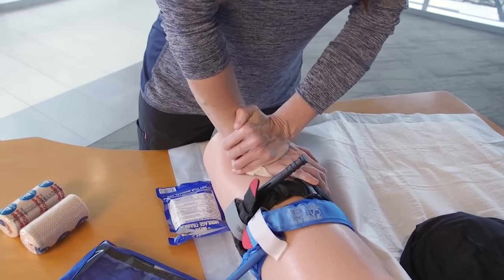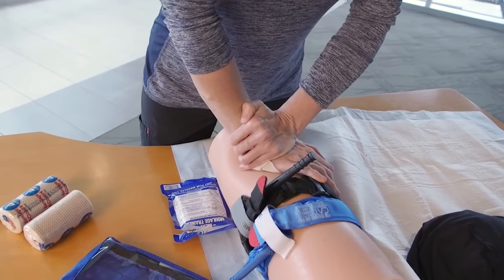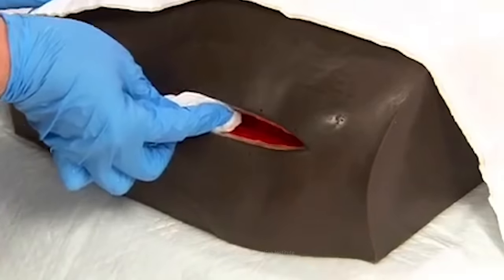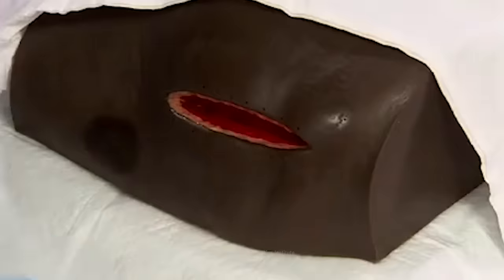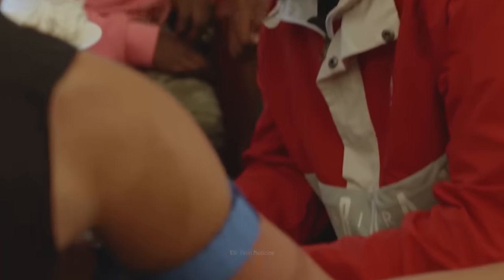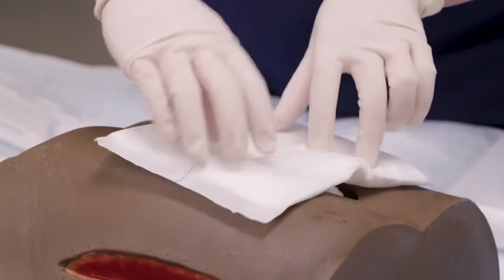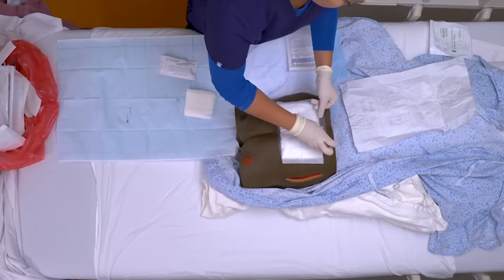Usually, you wouldn't remove the bandage, because taking it off can tear open the wound. But if you can't call for help, or you're in a disaster situation where medics can't get to you, try to make sure the wound is clean. If the wound isn't dressed correctly, or redressed after some time, you run the risk of getting an infection, which can cause many complications.